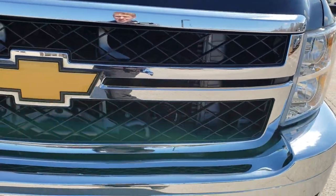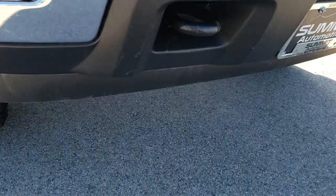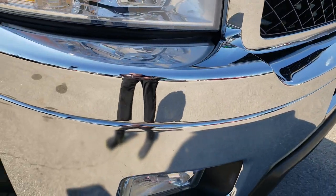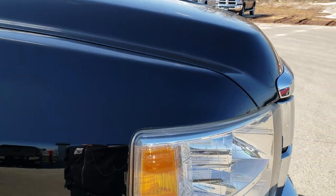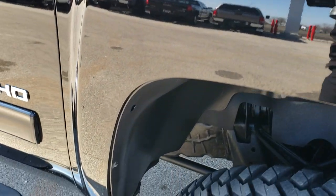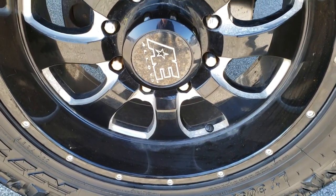Headlights are nice and clear, the grille is in excellent condition. I didn't see any dents or dings on that front bumper or lower valence, any cracks or anything like that. That hood is absolutely perfect. The passenger side fender is in nice shape as well, and the passenger side rim has no major scuffs or scrapes on it.